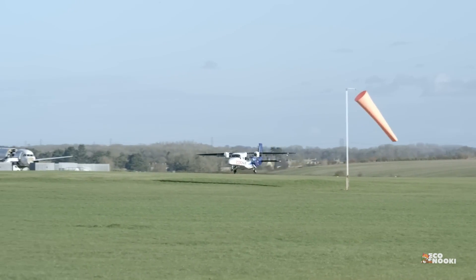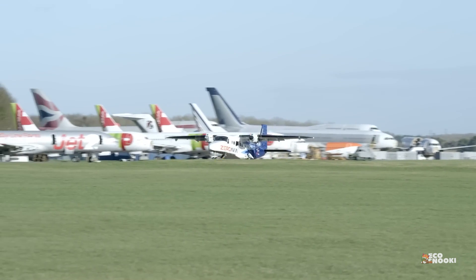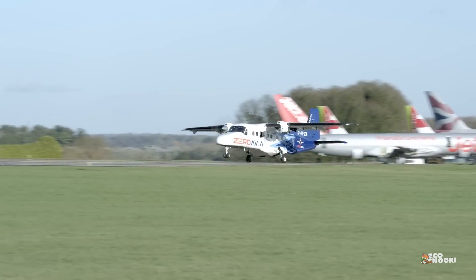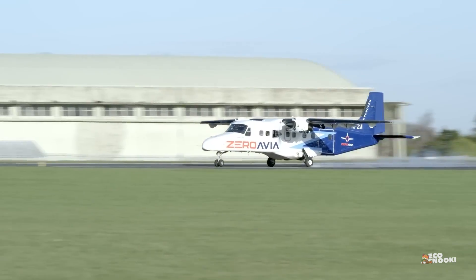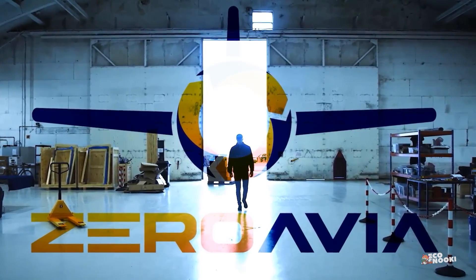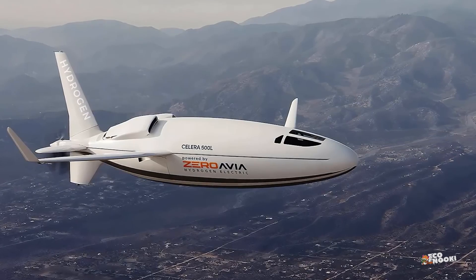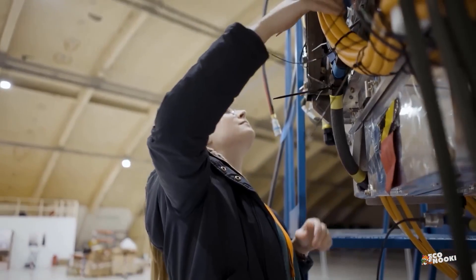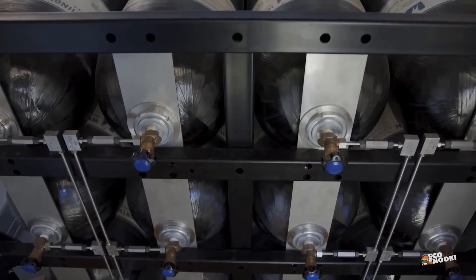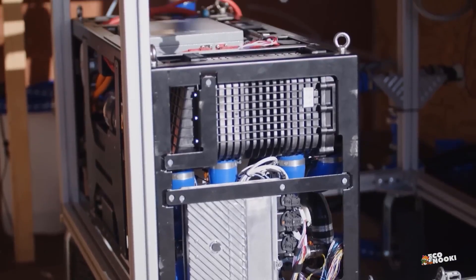In 2022, Otto Aviation partnered with British-American hydrogen-electric developer ZeroAvia to develop a zero-emission powertrain. The two companies agreed to build a hydrogen-powered version of the upcoming Celera 500L, meaning the new jet may feature a hydrogen-electric propulsion system that delivers zero-emission flights.